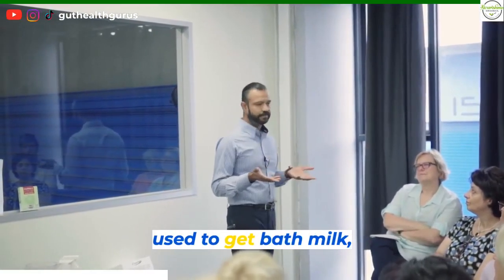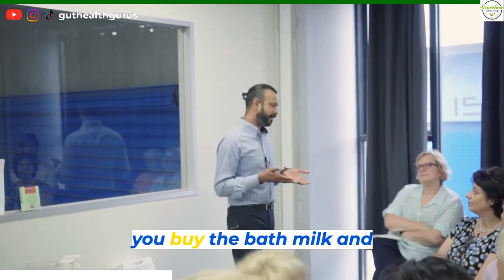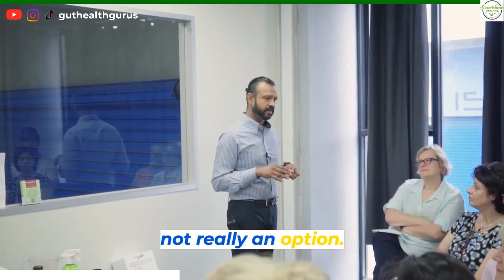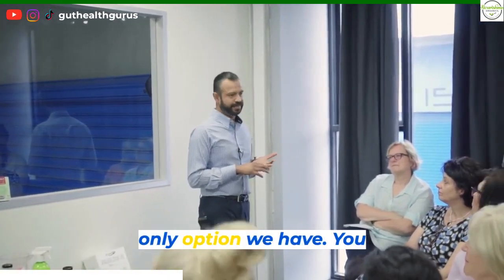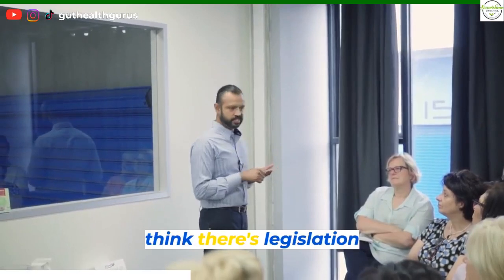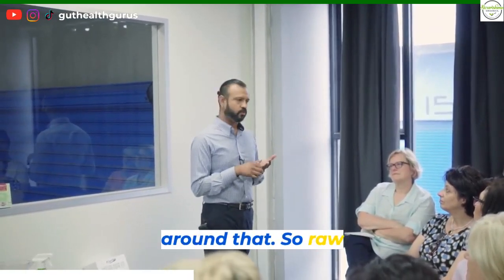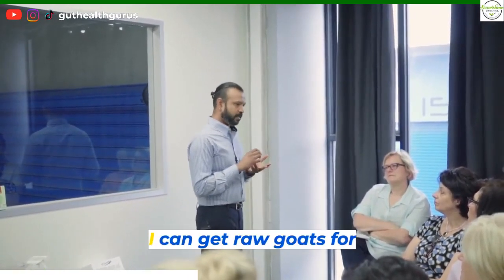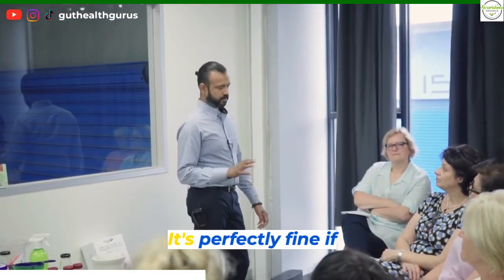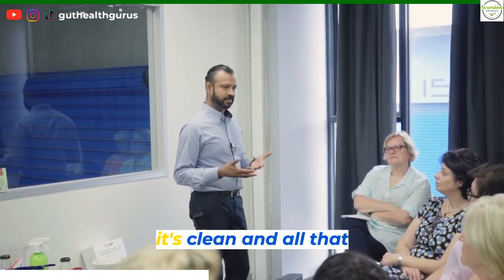Really in Victoria we can't get a hold of it. We used to get bath milk, but now if you buy the bath milk and try to drink it, it'll be really bitter. So it's not really an option. Pasteurised is really the only option we have. You can get raw goat's milk if you're lucky — I don't think there's legislation around that. So raw goat's milk is an option, and it's perfectly fine if you get a good source, clean and all that.